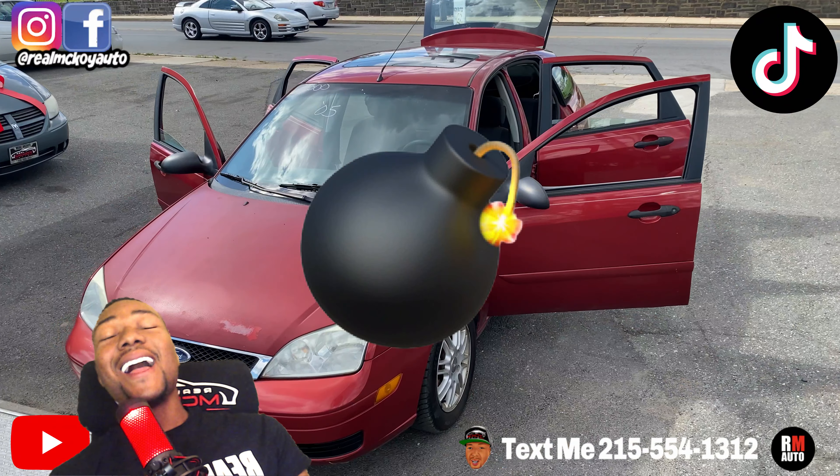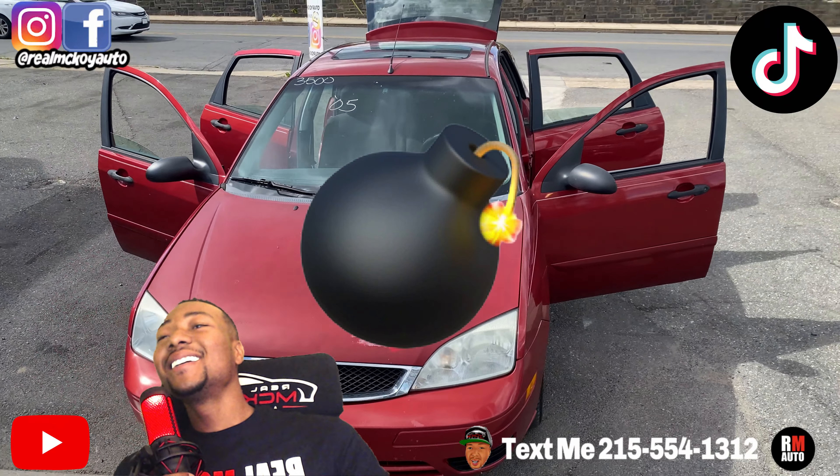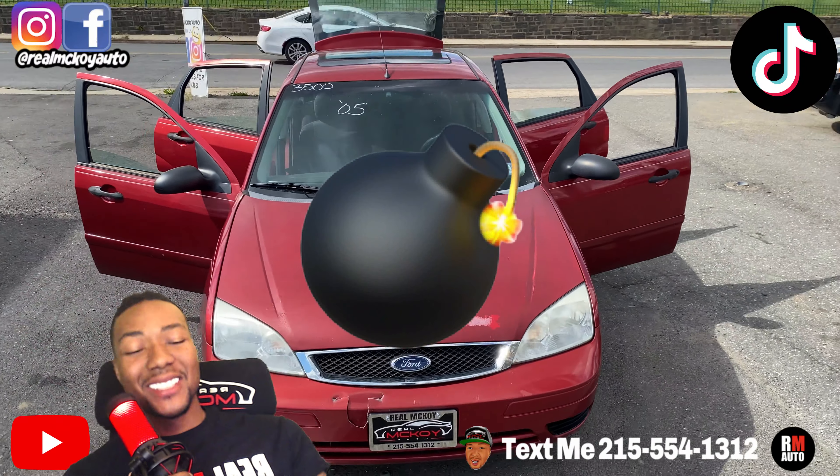Who drives the prices like me? Nobody. 2007 Ford Focus, 180,000 miles, four-cylinder, 2.0 liter engine. We're going to bring this price all the way down — three grand.